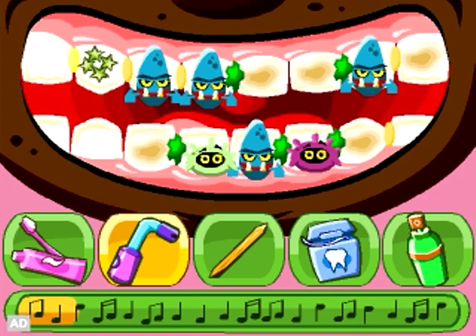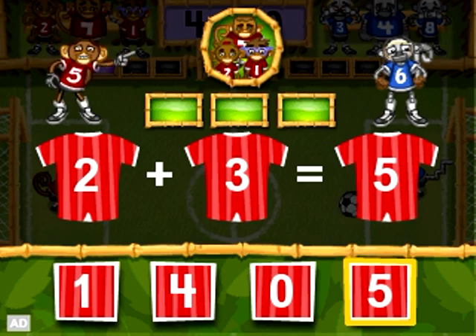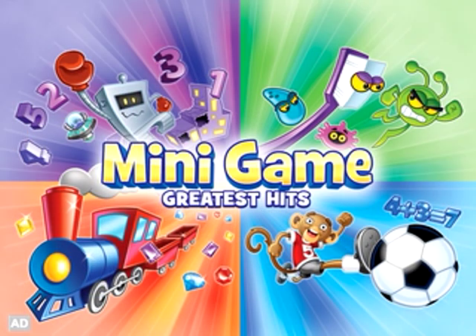Brush up on cavity-fighting skills and learn about dental hygiene in Sugar Bugs 2. Solve mathematics problems and score goals in Monkey Soccer. LeapFrog Explorer Mini Game Greatest Hits — one of the many great games in the LeapFrog Explorer Library.